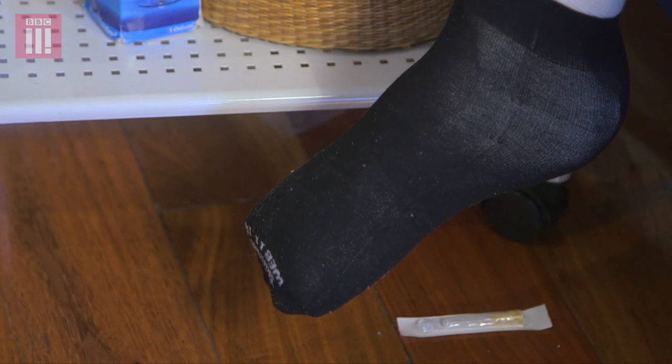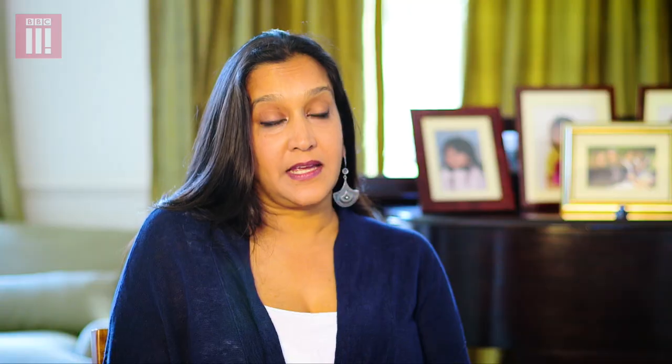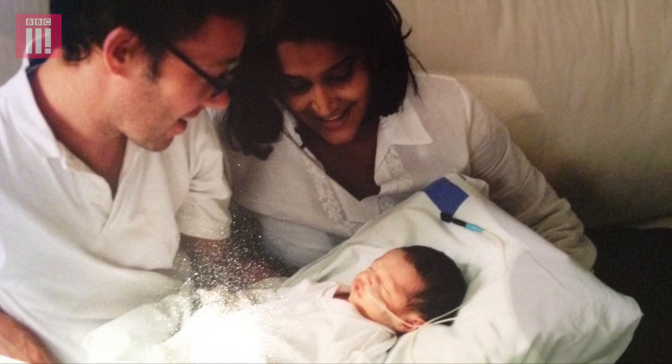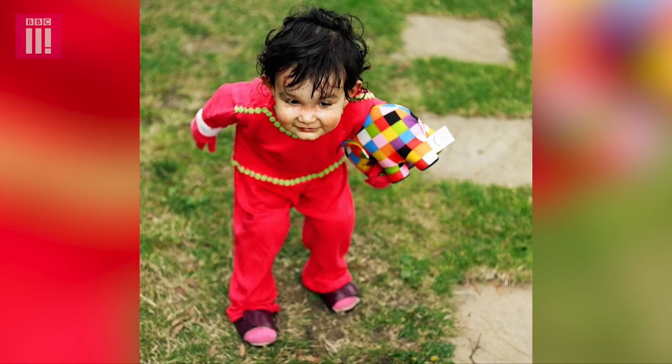Sohana was born with EB. We didn't know it when she was born because she was completely normal looking, apart from a very small patch on her neck. But by the next morning the skin had been rubbed off her ankles and her feet from the plastic tags that they put on at birth. They gave us a very special pillow on discharge at the hospital, and she stayed on that pillow pretty much for six months. We were terrified to pick her up and do anything with her.